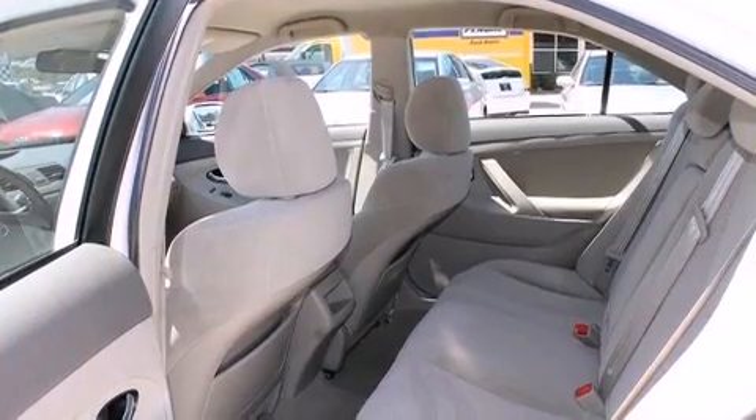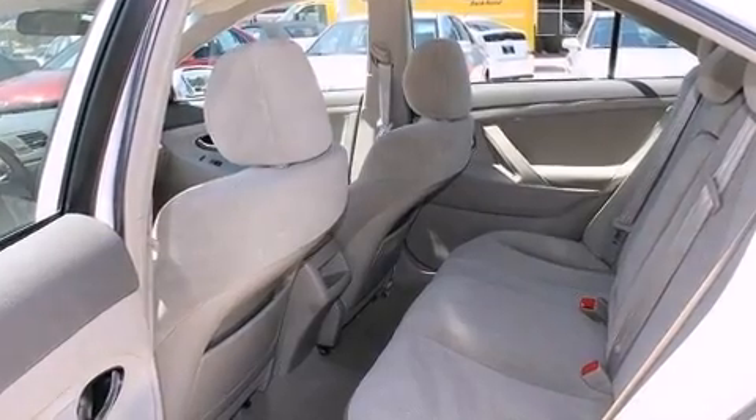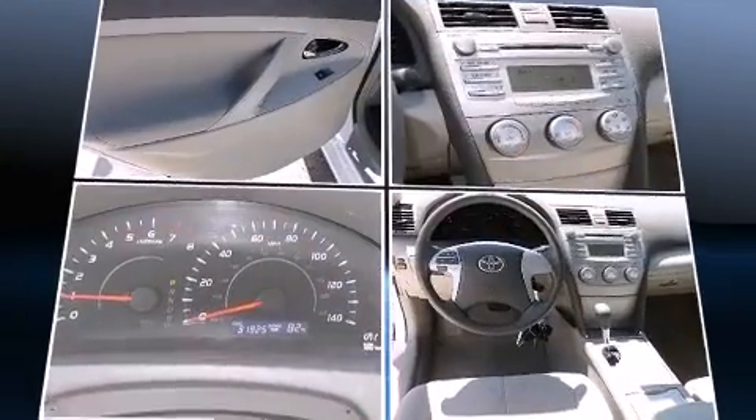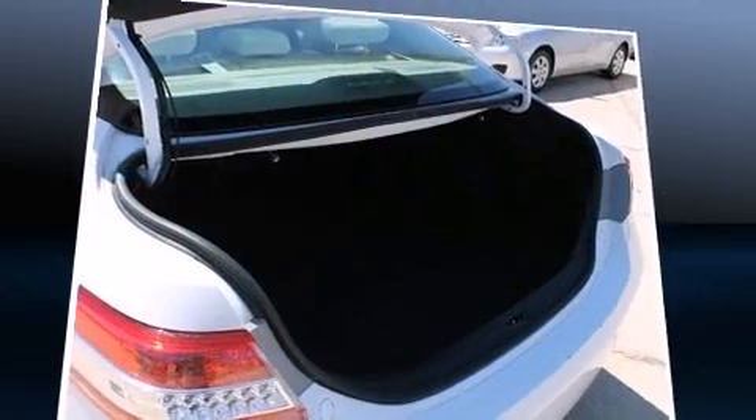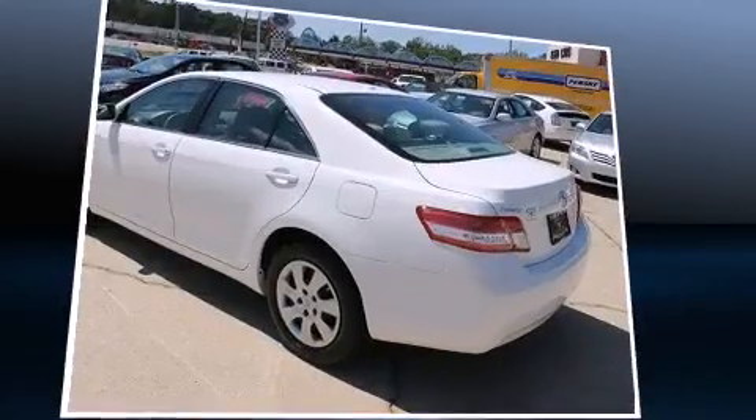Toyota prioritized fit and finish as evidenced by delay-off headlights, a tachometer, and a split-folding rear seat. Premium sound drives six speakers, providing you and your passengers a sensational audio experience.